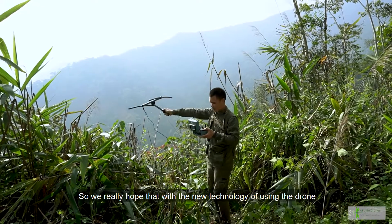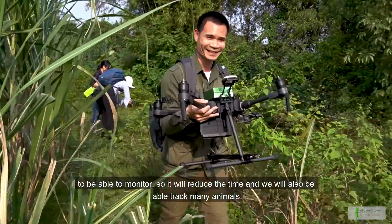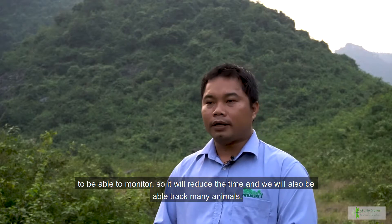We really hope that with the new technology of using drones, we'll be able to monitor in a way that reduces time and allows us to track many more animals.